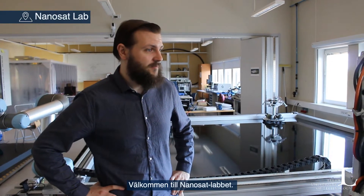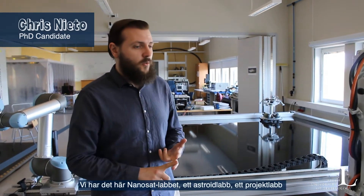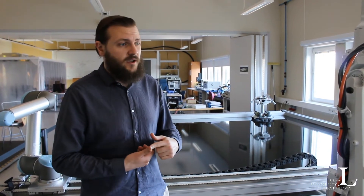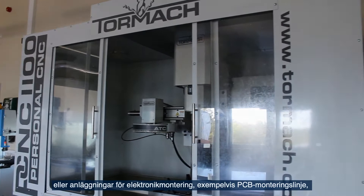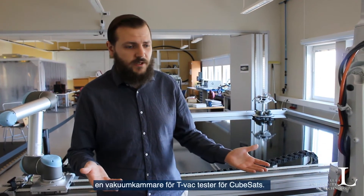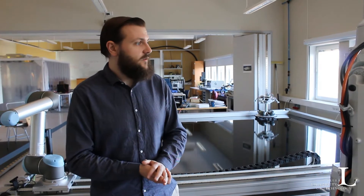Welcome to the NanoSat Lab. This is one of several labs that you can find at LTU in Kiruna. We have this NanoSat Lab, we have the Asteroid Lab, we have a project lab, and labs for taking courses like electronics lab, computer lab, etc. We have facilities such as a CNC machine, other workshops, and electronics assembly facilities like a PCB assembly line. We have robotic manipulators, and even a shaker, and we will soon have vacuum chambers for performing TVAC experiments or TVAC tests for CubeSats.